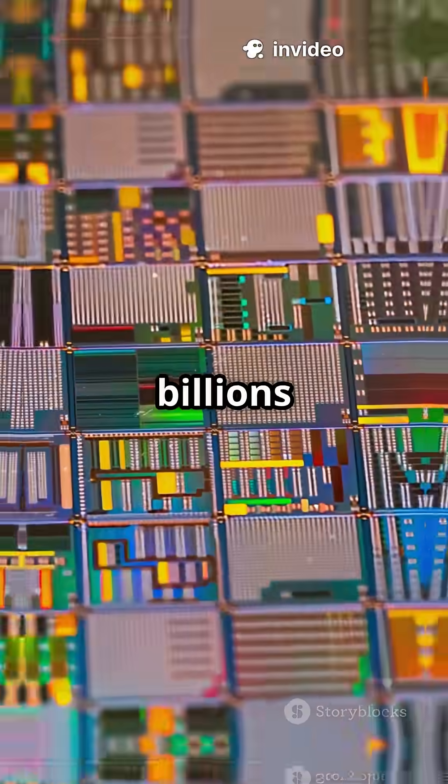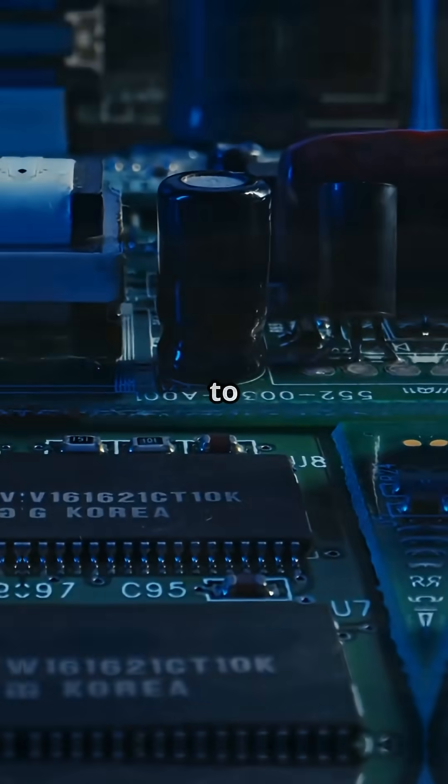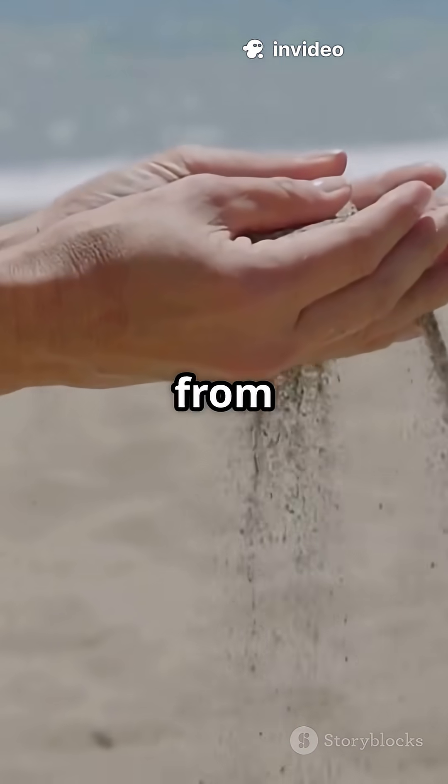Your CPU has billions of these microscopic transistors, all working together at lightning speed to power everything you do — from gaming to browsing. And get this: they're primarily made from silicon, derived from sand.